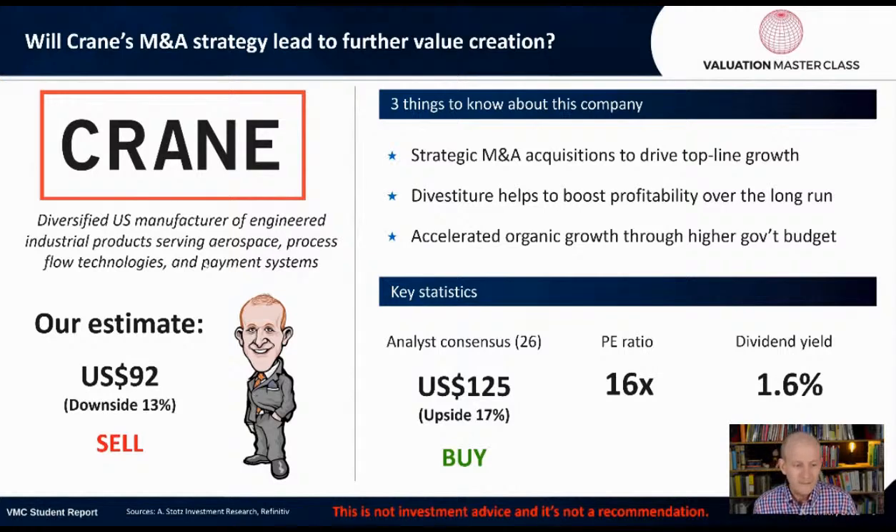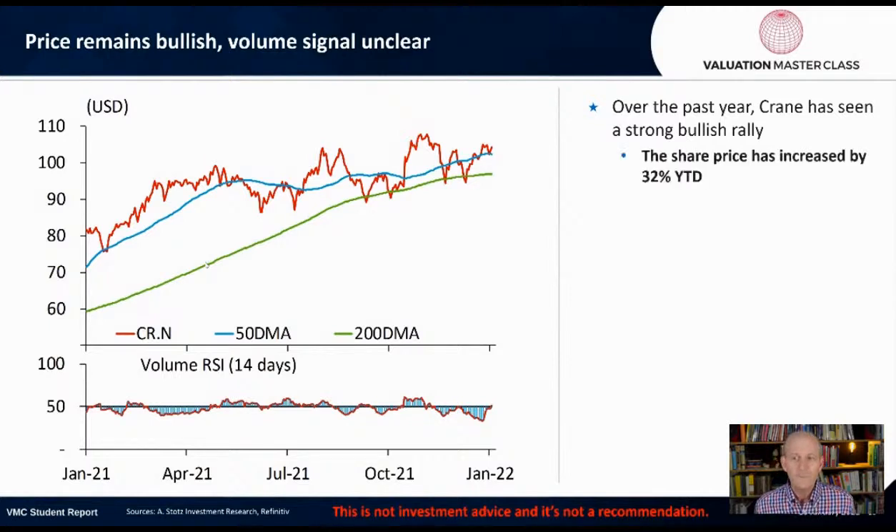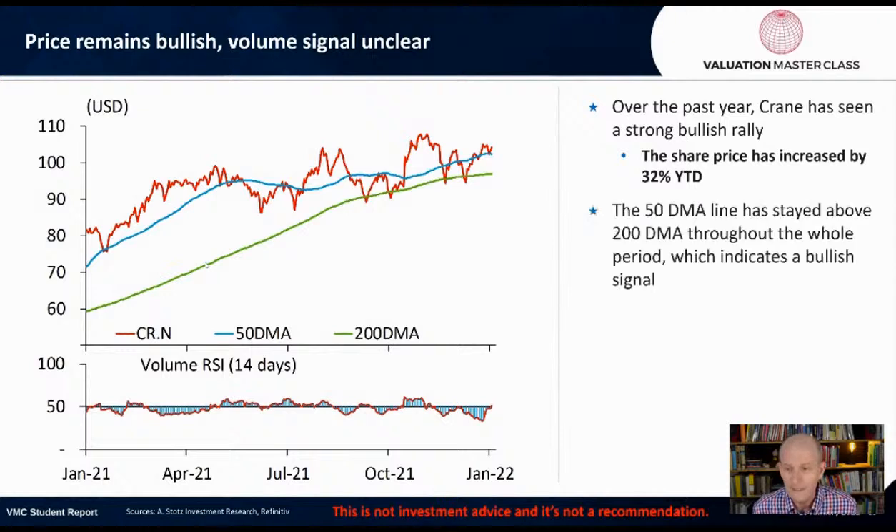My estimate right now is $92 — that's a downside of 13%, meaning it's a sell. I just don't see the value in the company right now. The price remains bullish but volume signals are unclear. Over the past year, Crane has seen a strong bullish rally — the share price has increased by about 32%.